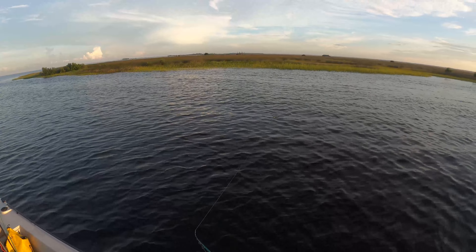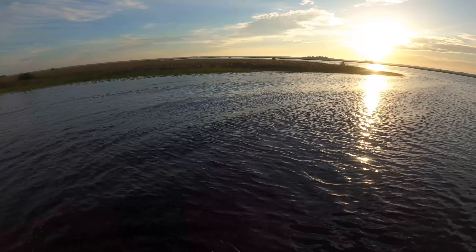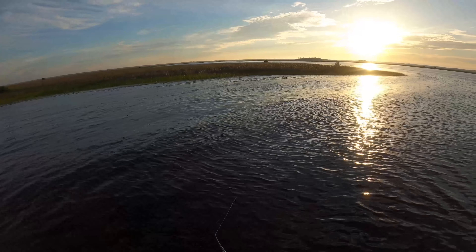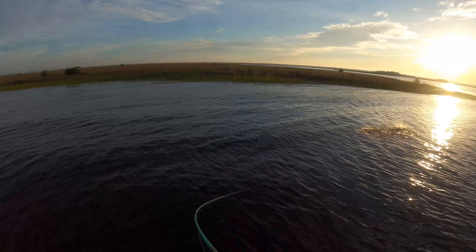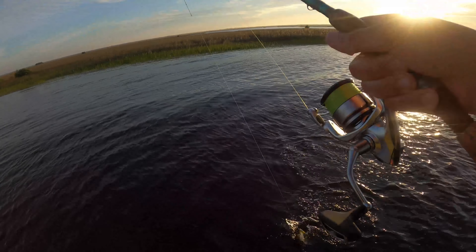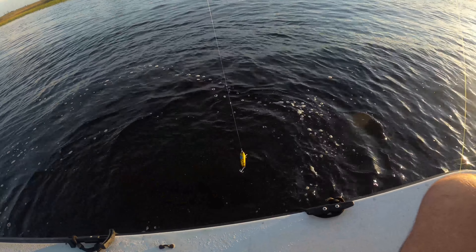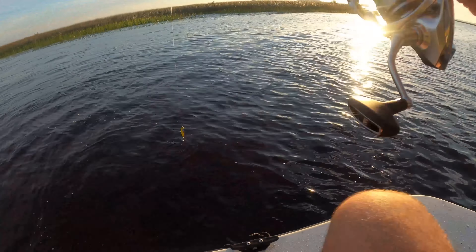I thought it was a ladyfish, I was like are you kidding. I'm getting hit — oh come on! He's going crazy, whatever it is. Oh dude, that might be the one! He threw it. Well guys, that might have been the one — it was over 18 — but instead of just doing a regular gator trout, let's shoot for one in the 20s at least.